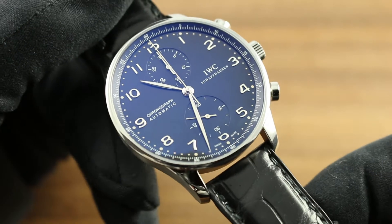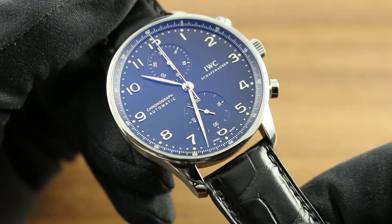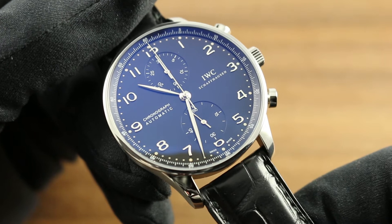Greetings, I'm Tim of Govberg, and welcome to the world of IWC. Today, I'll be your guide to the features and virtues of the IWC Portugieser Chronograph.